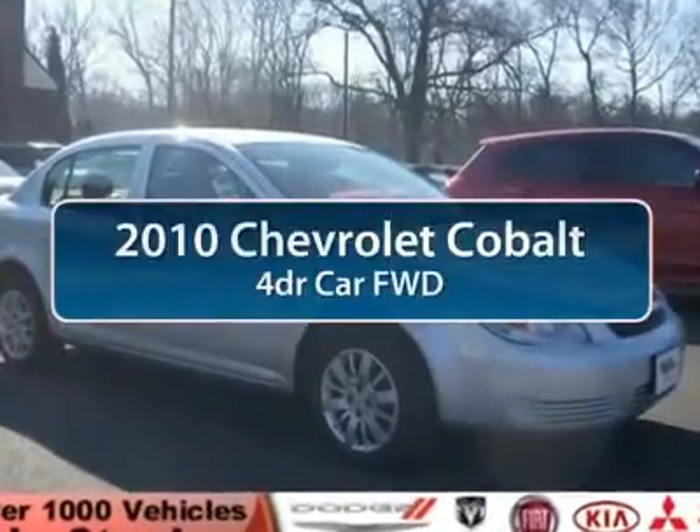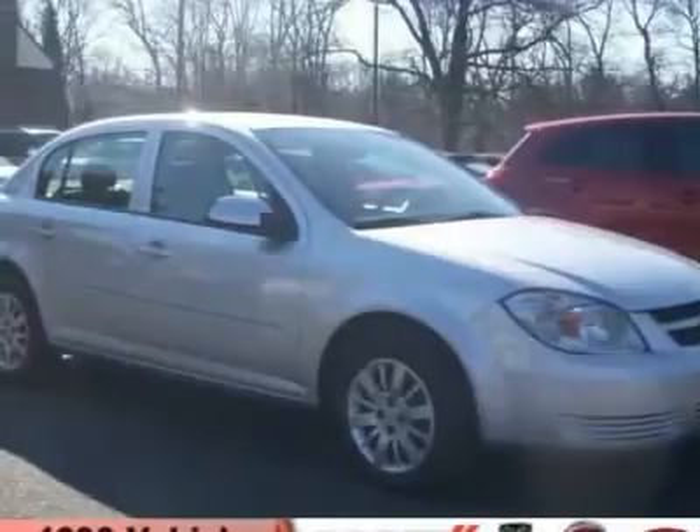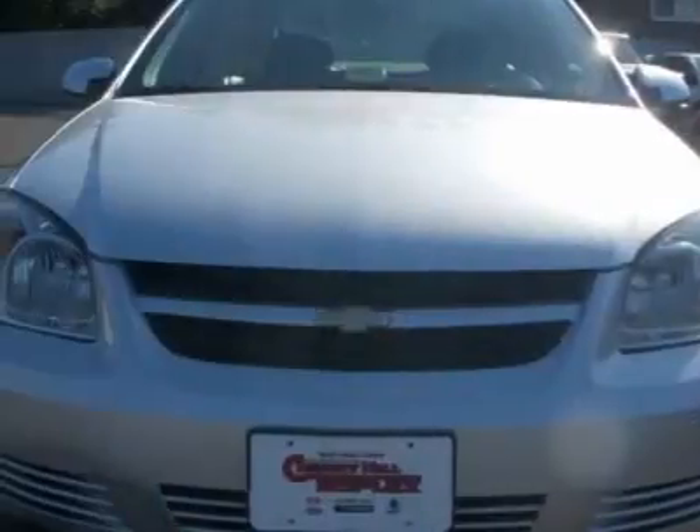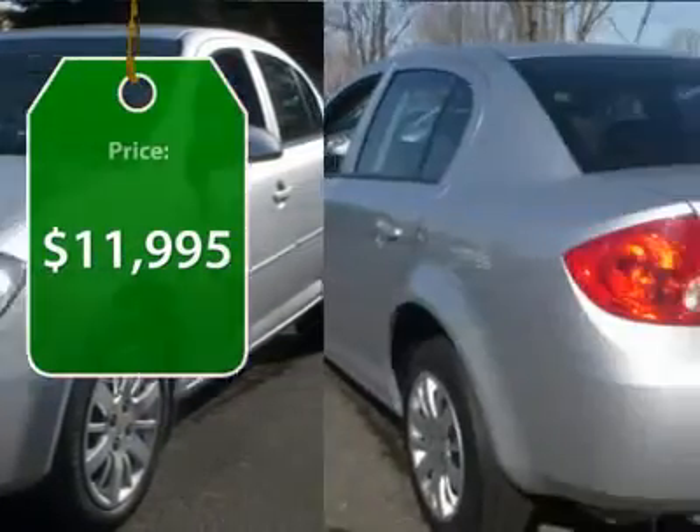The 2010 Chevy Cobalt. The Chevy Cobalt has awesome fuel economy, a smooth ride, quiet cabin, and excellent performance, and is priced below $15,000.